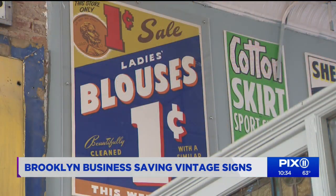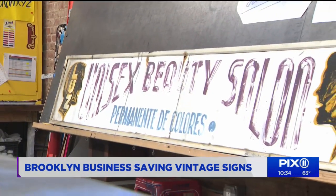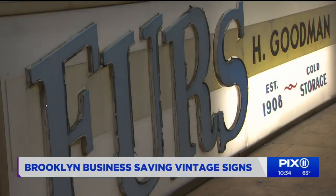We really view our mission as saving these signs from the dumpster. They also call their workspace the New York Sign Museum. Twenty storefront signs and smaller items hang here. The H. Goodman fur sign still works.